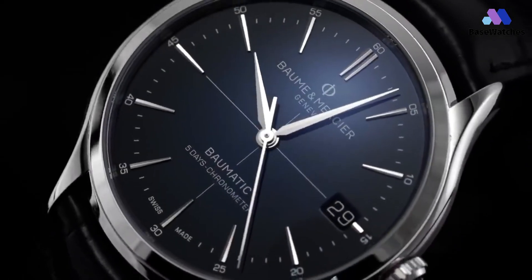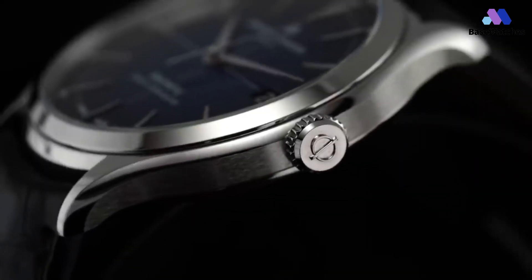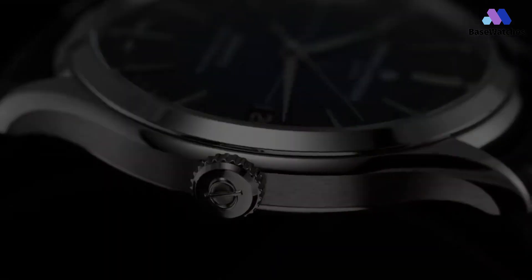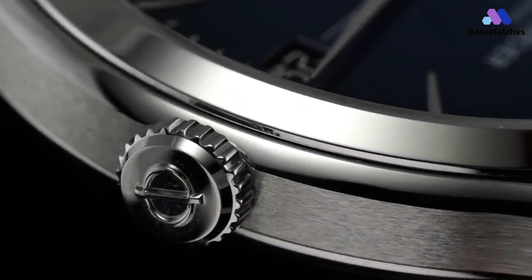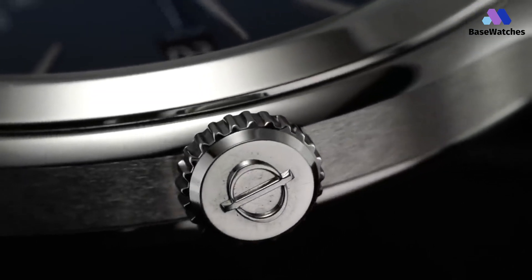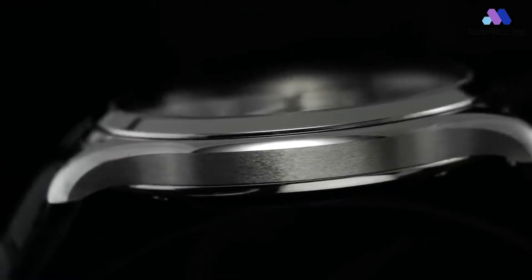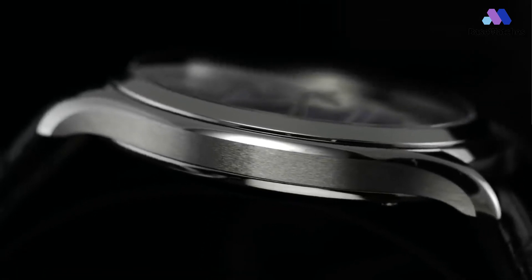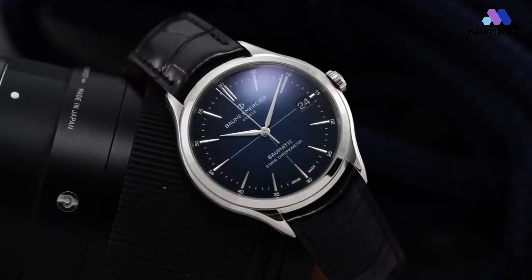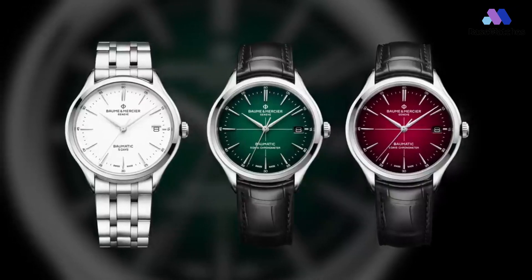Beyond its captivating exterior, the true marvel of the Clifton Baumatic lies within its mechanical heart. Powered by the Baumatic BM12-1975A caliber, an in-house movement developed by Baume & Mercier, the watch boasts a remarkable five-day power reserve — a testament to the brand's dedication to horological innovation. This impressive feat ensures that the Clifton Baumatic remains a reliable companion, seamlessly transitioning from the boardroom to the weekend getaway. With a dial that exudes refined simplicity, the Clifton Baumatic pays homage to the brand's legacy of elegant design, radiating clarity and legibility, with a date display at the four o'clock position adding a touch of practicality.